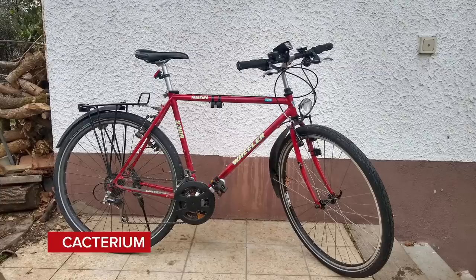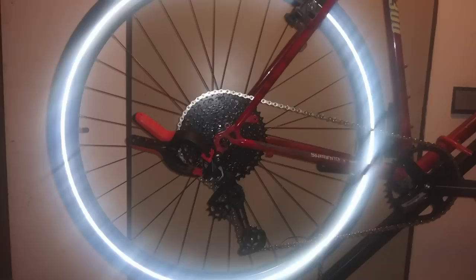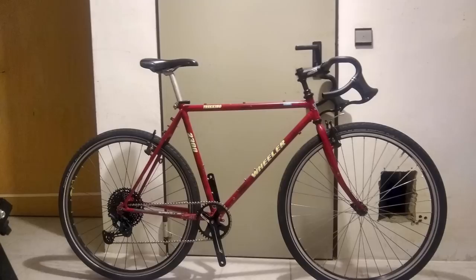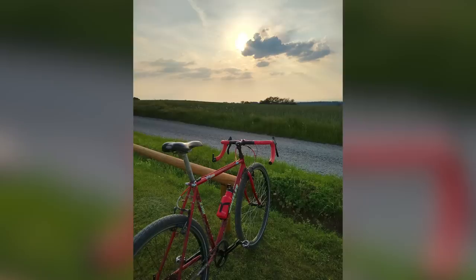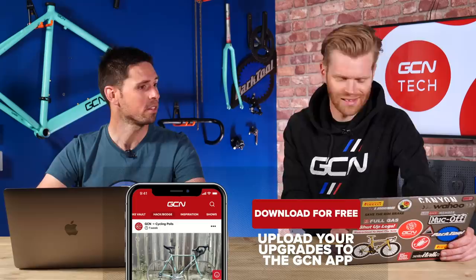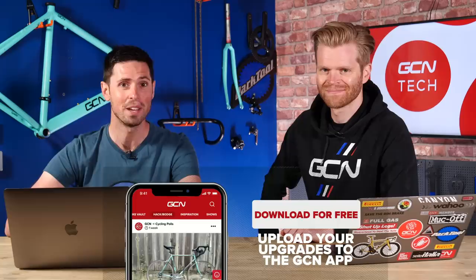They're up against Cacterium, who got into watching GCN a year ago and decided to build their own drop bar bike. The basis was their father's trekking bike from about 30 years ago. The drivetrain was done, so they converted it all to a mix of Shimano, MicroShift, and Sunrace — 1x11, flare drop bars, CX tyres, weighing around 12 kilograms. It's a mountain bike to gravel bike conversion, and it's a cracking-looking bike. We love seeing these conversions — so popular. Head over to the GCN app or click the link below to vote, and we'll announce the winner next week.